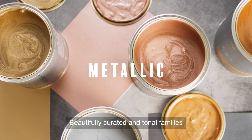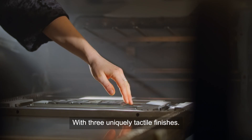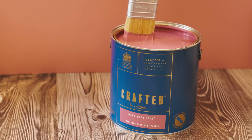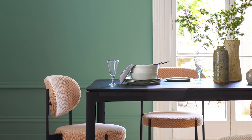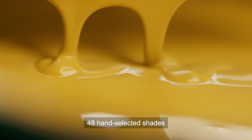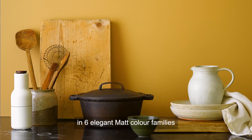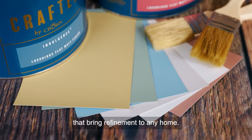Beautifully curated and tonal families with three uniquely tactile finishes. A luxurious flat matte finish that's soft and velvety to the touch. Wool and wood both reawakened with a tangible quality finish. 48 hand-selected shades in six elegant matte colour families that bring refinement to any home.